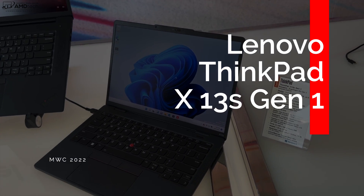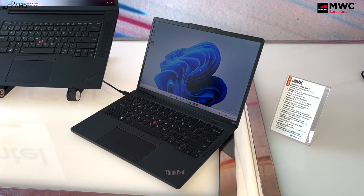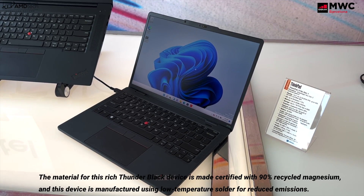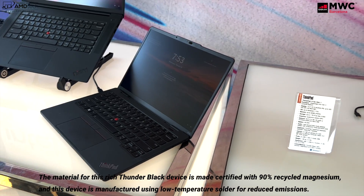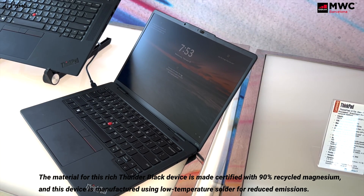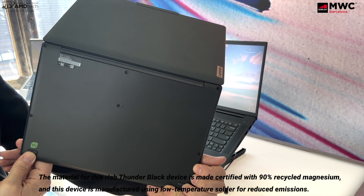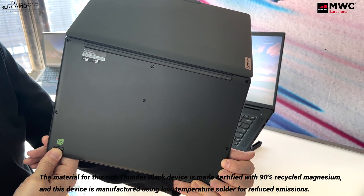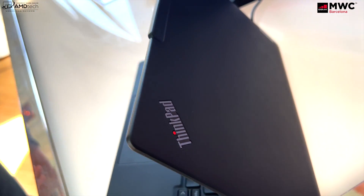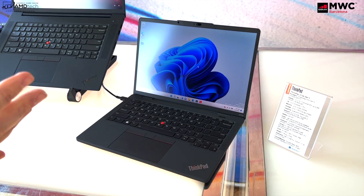The next one really piqued my interest — it's the ThinkPad X13s. This is a new laptop from Lenovo with a 13.3-inch WUXGA display, 16:10, 400 nits, 100% sRGB, and a low blue light filter. What I really like about this one is that it's running the brand new Snapdragon 8cx Gen 3 from Qualcomm, with the Adreno GPU. Performance numbers that have been leaked show around Core i5 10th Gen level processing power, which is a big leap over the 8cx Gen 2. You can get this with up to 32 gigabytes of LPDDR4x RAM, unfortunately soldered into the motherboard, running in dual-channel mode.